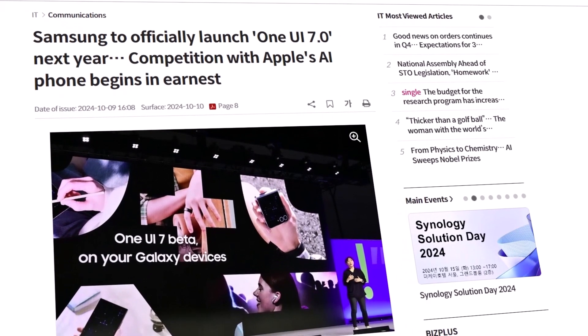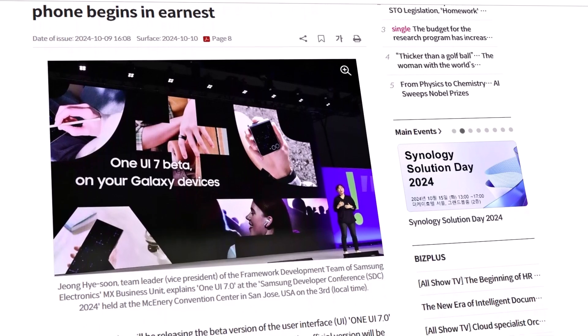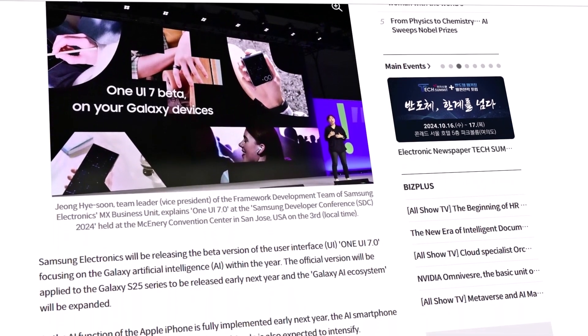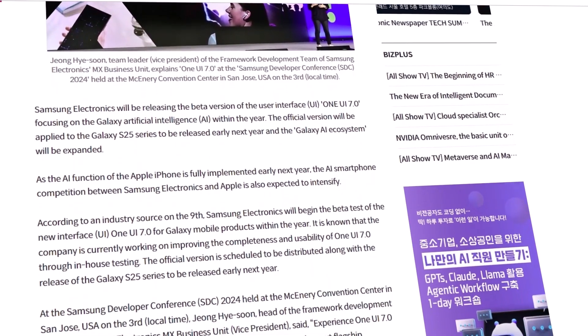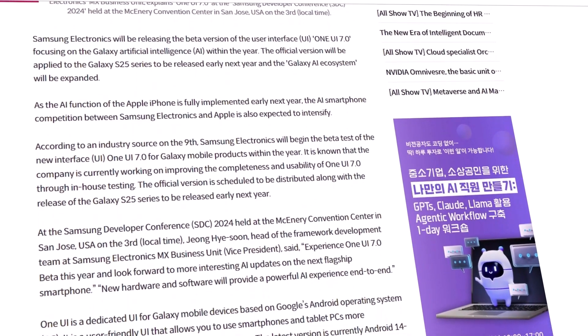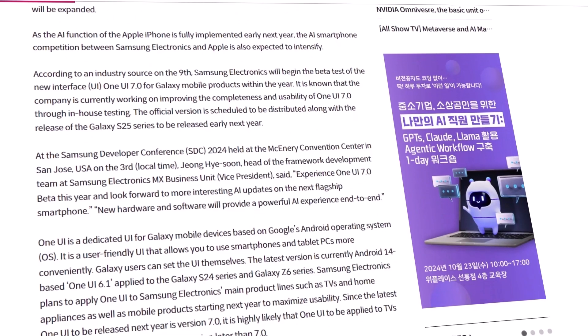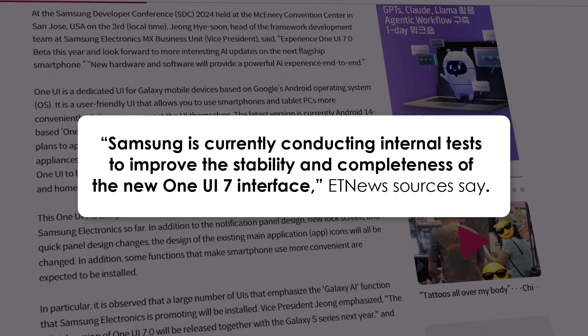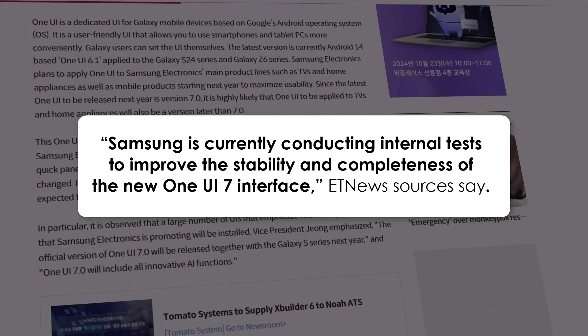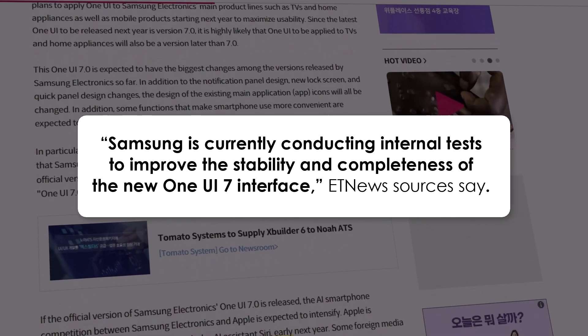A new report from ET News reveals that Samsung is taking its time to polish the software, ensuring a smooth and bug-free experience. The beta program is expected to last longer than usual as Samsung focuses on delivering a refined and stable user interface. Sources from ET News emphasize that Samsung is conducting rigorous internal tests to enhance both the stability and completeness of OneUI 7.